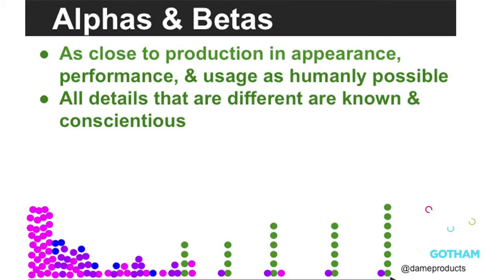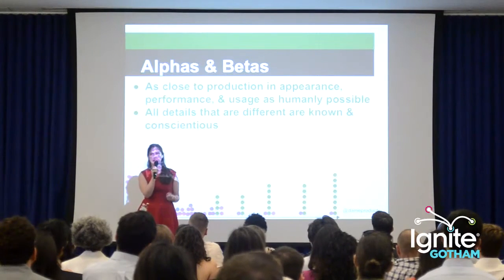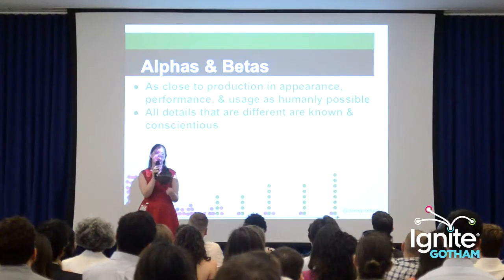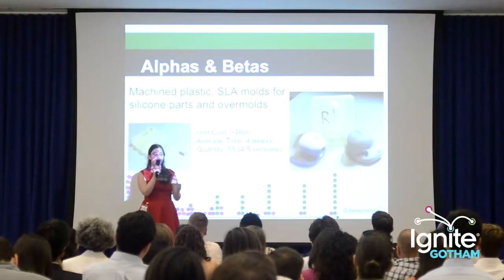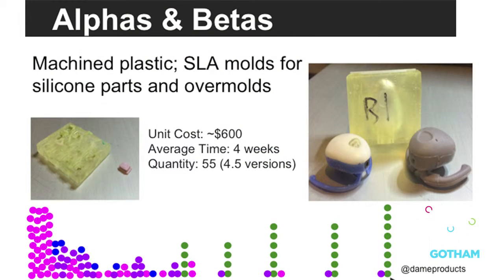All that information goes together into being able to make alphas and betas that are as close to production as humanly possible in performance, usage, materials, and appearance, so you can get real testing data before you go into production. Any details that are different, you need to know and track as you look at your results. And you'd think 3D printing would be out of the equation at this point, but we used 3D printed molds to use the same silicone we'd use in production while producing in our office.